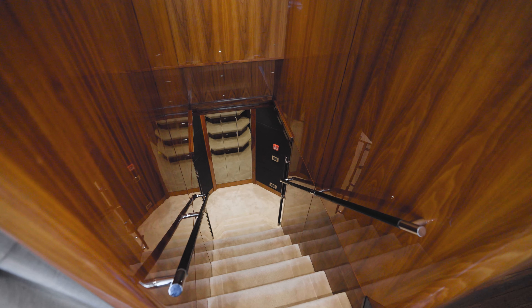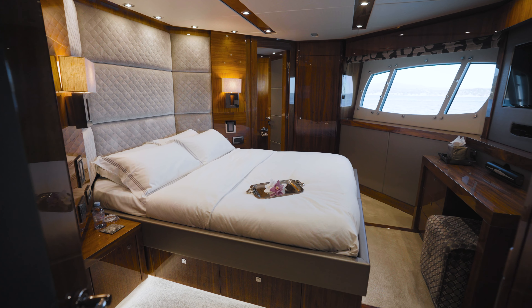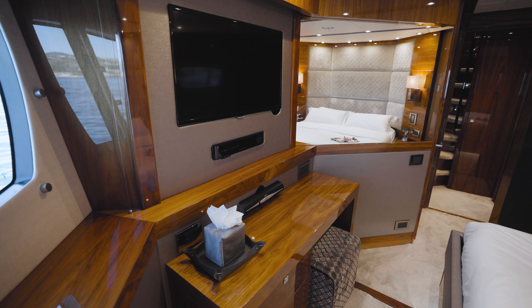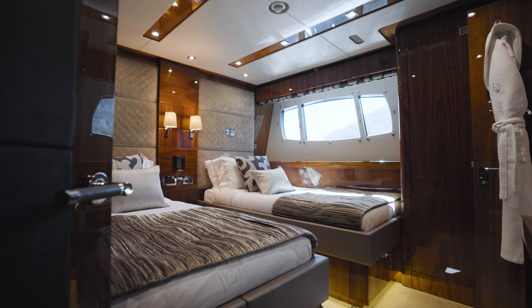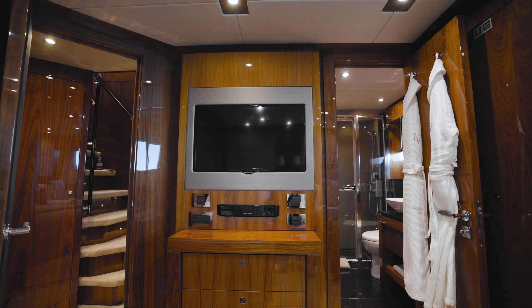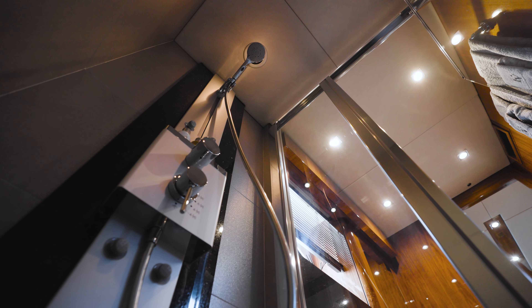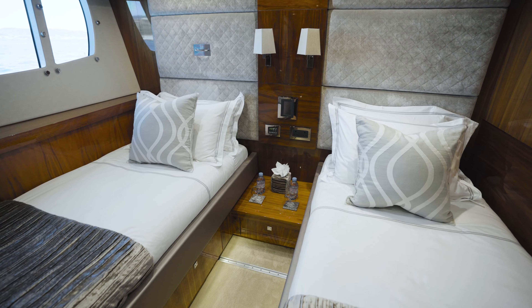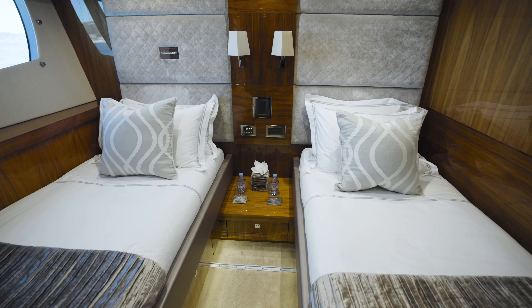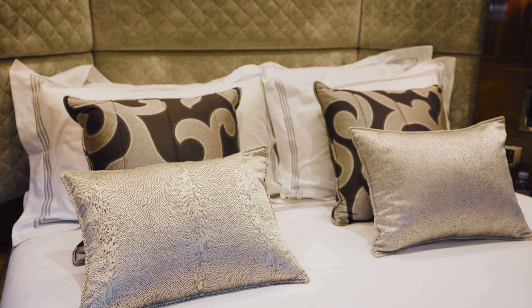Going down the stairs to the lower guest cabins, there are two double cabins and two convertible twin cabins — making for very versatile accommodation suitable for families or couples. You can have five double beds on board if you want. All cabins are ensuite with showers and have benefited from the refit, with new soft furnishings, new linens, and new towels, so everything looks really lovely and fresh.